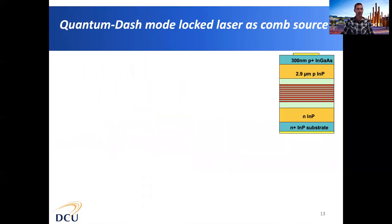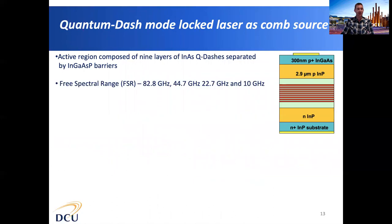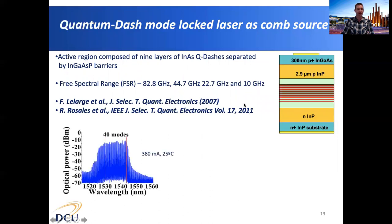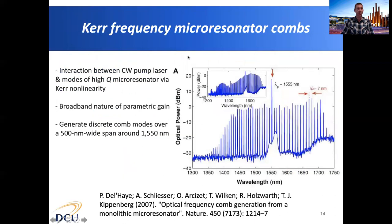The second technique is to use a mode-locked laser. Different mode-locked laser techniques can generate optical frequency combs; one example is the quantum dash mode-locked laser, a single-section laser where changing the cavity length changes both the number of optical modes generated and the separation between comb lines, i.e. the free spectral range. We can also use Kerr frequency micro-resonator combs, where the interaction between a CW pump laser and modes of a high-Q micro-resonator via the Kerr nonlinearity generates the optical frequency comb. The broadband nature of the parametric gain can result in frequency combs spanning up to almost 500 nanometres, as described in a Nature paper from 2007.